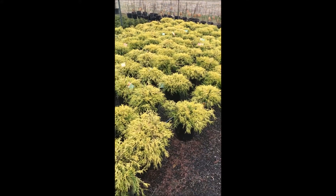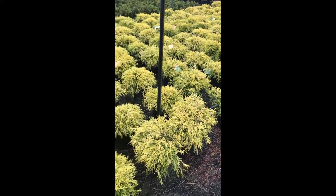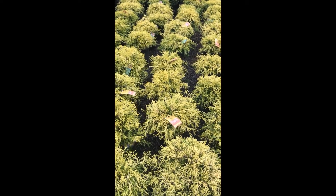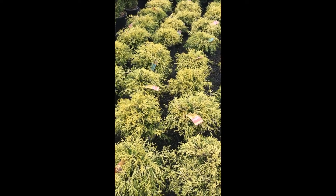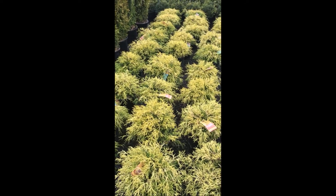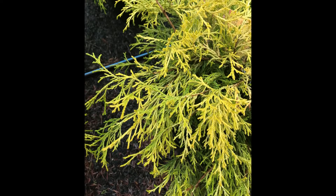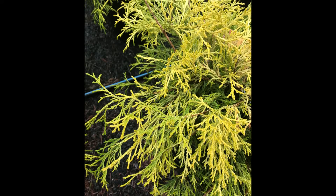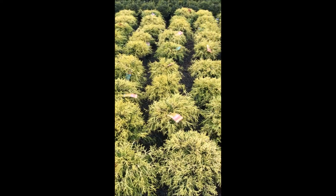This is what we sell — a Gold Thread Dwarfenokee Cypress. It will grow to about three to four feet tall at most, and if you trim it, it won't even reach that size. This is a low-mounding cypress, ideal in front of a window or along a walkway. Plus, it's deer resistant.